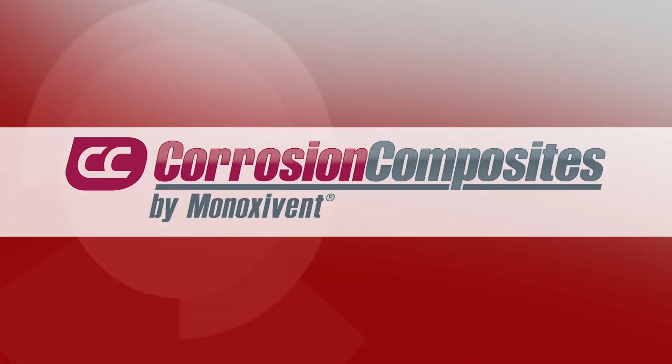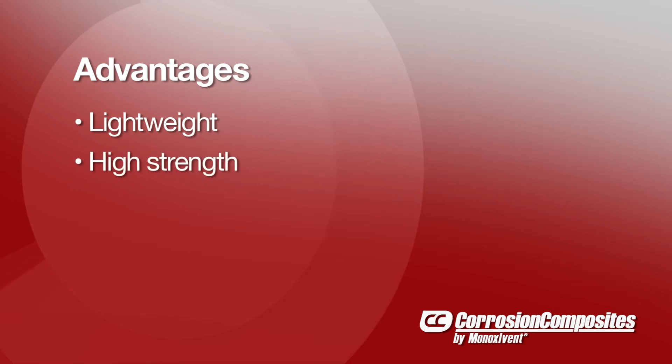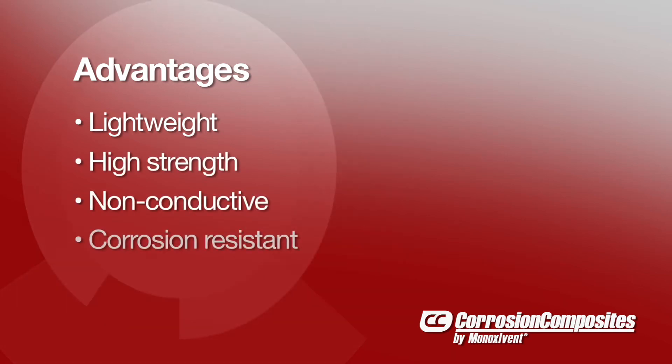Corrosion Composites is a source for corrosion resistant fiberglass fabrication. Our fiberglass laminated composites are lightweight, high strength, non-conductive and corrosion resistant.